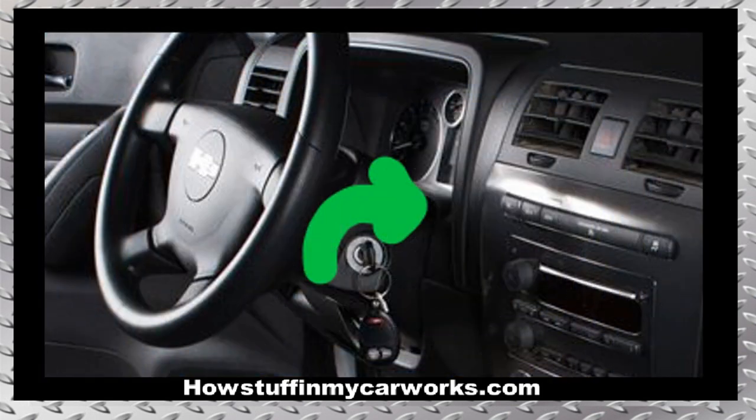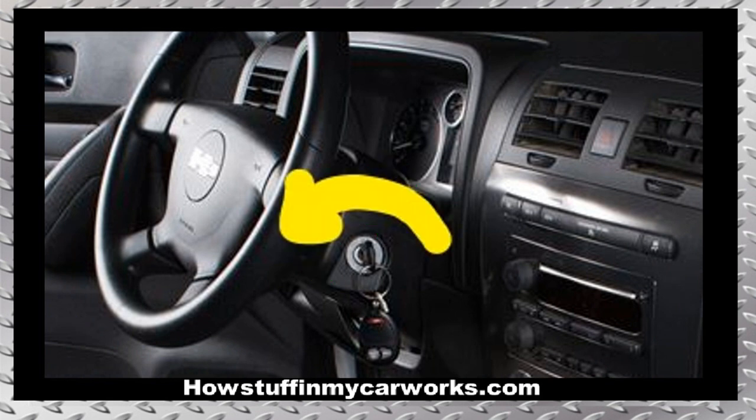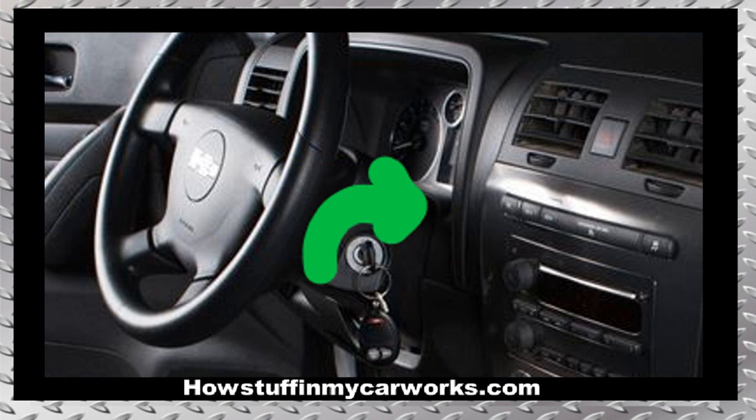That involves turning the ignition key to the on position for 10 minutes. After the 10 minutes have gone by, turn the ignition to the off position and turn it back to the on position again for another 10 minutes. Repeat those steps one more time so it is a total of 3 times and your Hummer should start.